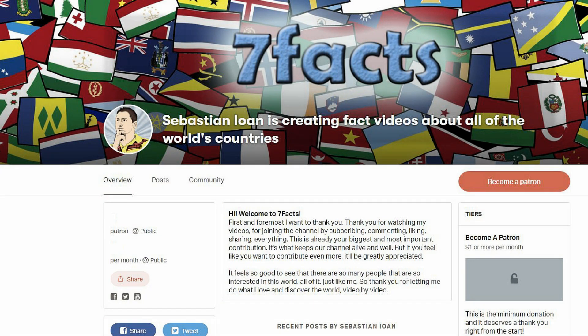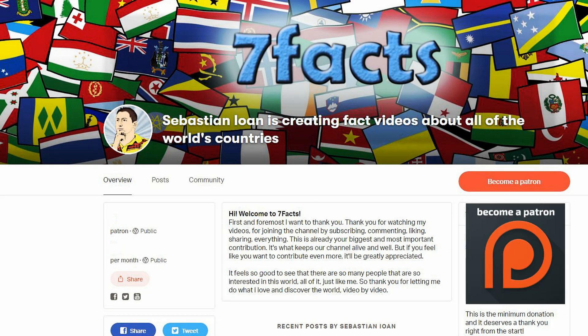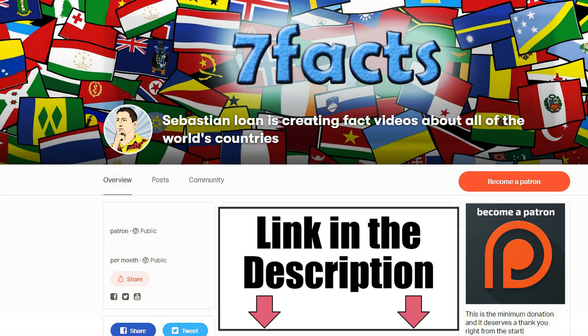Before we continue, I'd like to ask you one thing. This channel has no sponsors, so if you enjoy the content I make, please consider supporting these videos by becoming a patron. You can check out my Patreon page by clicking here, or find the link in the description.